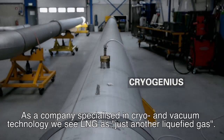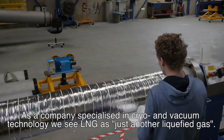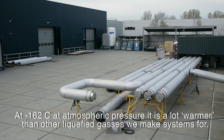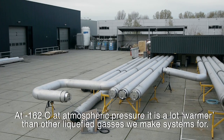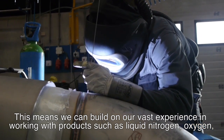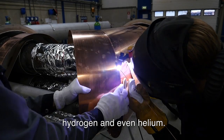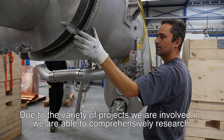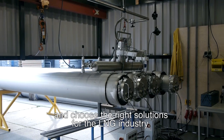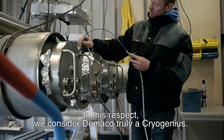As a company specialised in cryo and vacuum technology, we actually view LNG as just another liquefied gas. At minus 162 degrees centigrade at atmospheric pressure, it is a lot warmer than many of the other liquefied gases we make systems for. This means we can build on our vast experience in working with products such as liquid nitrogen, oxygen, hydrogen and even helium. Due to the variety of projects we are involved in, we are able to comprehensively research and choose the right solutions for the LNG industry. In this respect, we consider DeMarco truly a cryo genius.